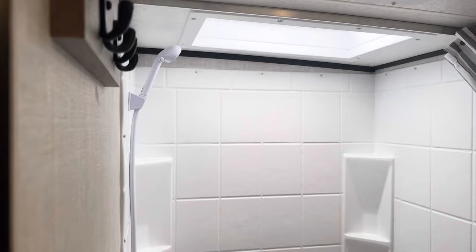Alright folks, this is the 186BH Apex Nano 2024 here at Primo RV Center. Give us a quick shout — we'd love to take you through the trailer. We don't have many of these, so give us a call here at Primo RV Center.